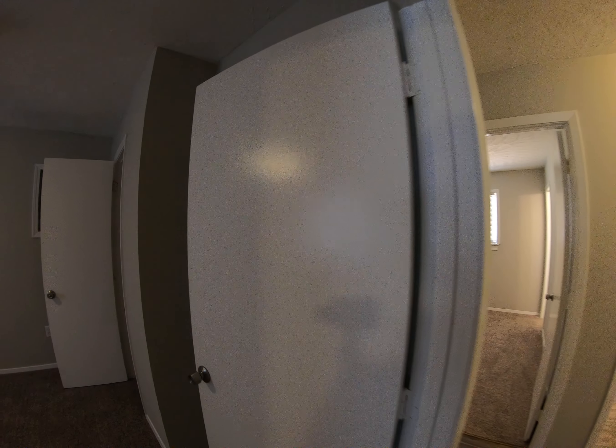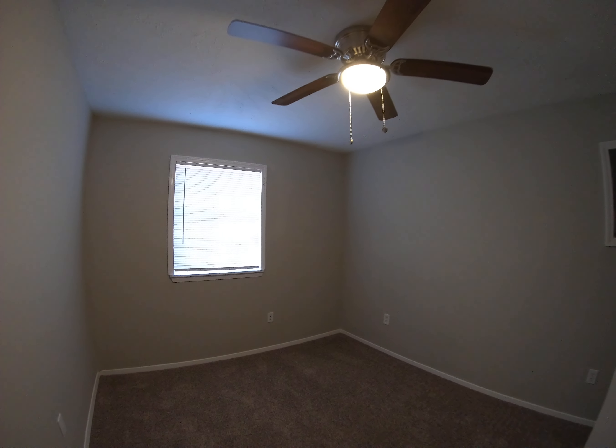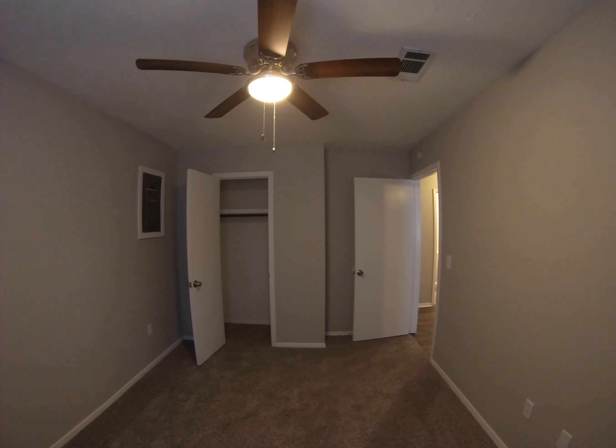And then bedroom number three right here. Similar setup to bedroom number two — window outside, new carpet, plenty of space with a closet.